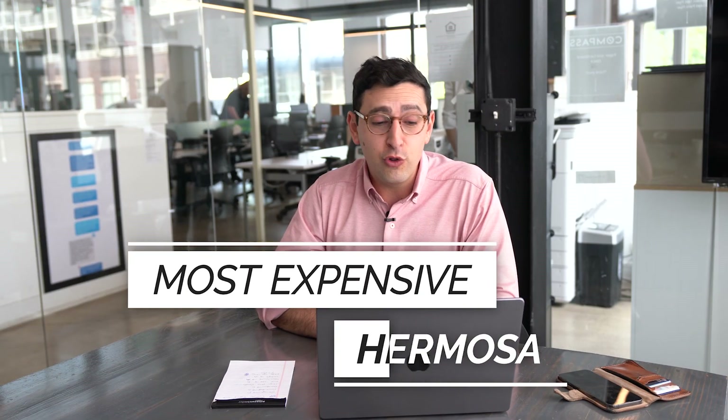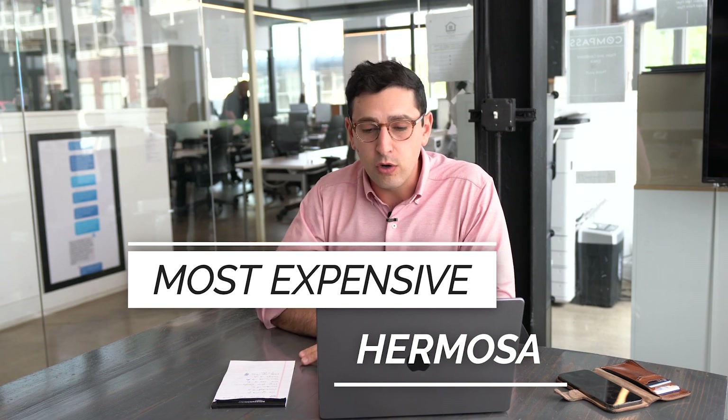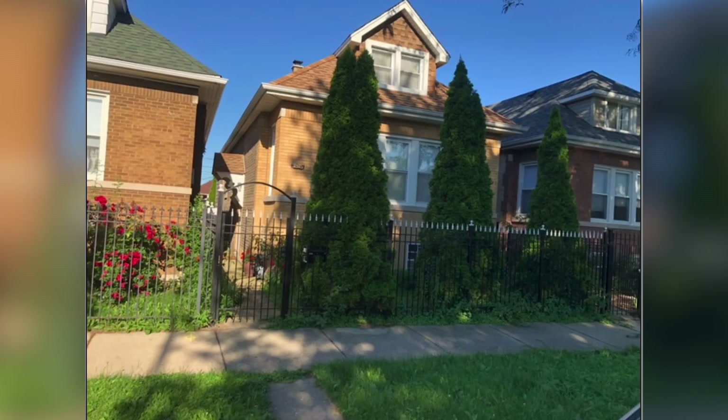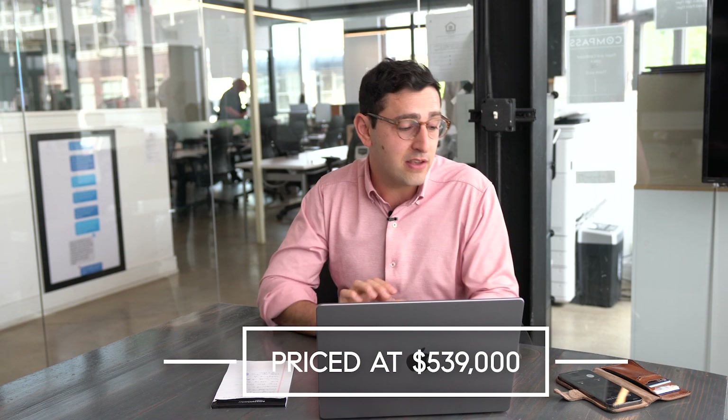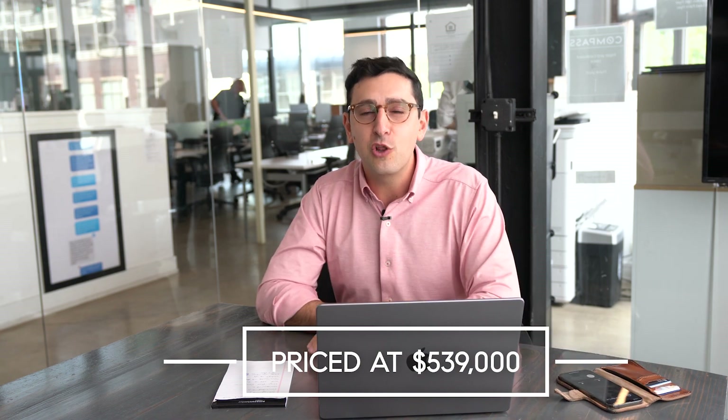The most expensive property currently active in up-and-coming Hermosa is this single-family home listed for $539,000. It's your standard Chicago brick bungalow, which we love, built in 1927. It's got a $5,000 tax bill. Let's take a look inside.